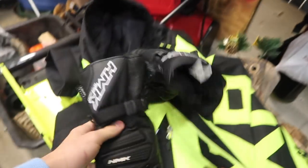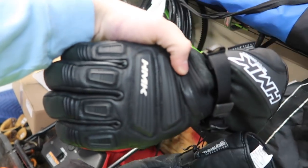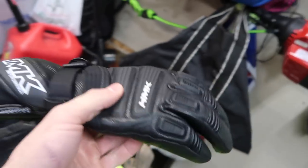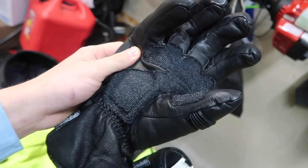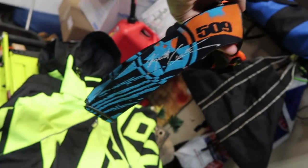Funny story on these HMK thick leather gloves — we were up in the UP riding and it was extra cold. I had only brought the Inversions, which was a big mistake. My hands were freezing and I couldn't do it anymore, so we stopped at M&M Powersports in Houghton-Hancock and I picked these up just to stay warm. I have nothing bad to say about them — they're super warm, especially with the leather. I'll carry these in my tunnel bag as backup in case it gets really cold or my other gloves get wet.